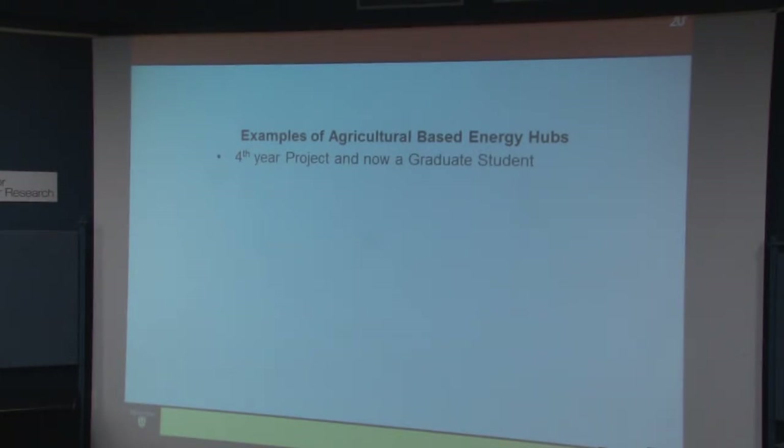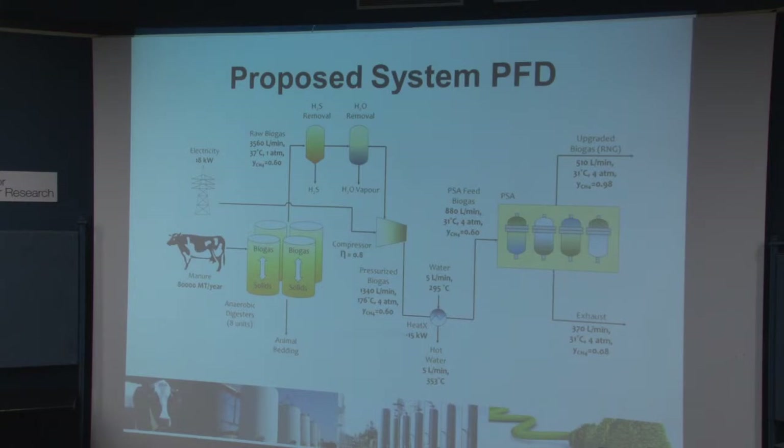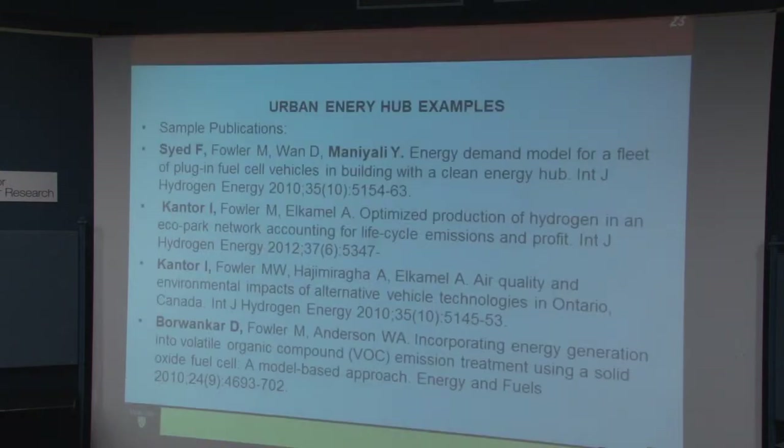We've looked at a number of different models, both for industrial areas and residential areas. One interesting case was a farm that came to us — he was generating biogas and turning it into electricity, but Hydro One wasn't letting him put it onto the grid. So we looked at taking the biogas and alternatively cleaning it up into natural gas using a technology called pressure swing adsorption and dumping it into the natural gas grid. This has huge advantages for energy storage in the long term. We've done a number of different energy hub examples, looking at buildings, industrial parks, and with Claudio Canizares, the overall transmission systems.